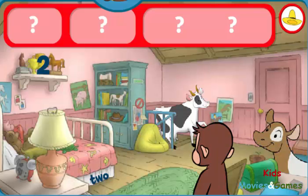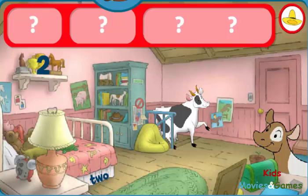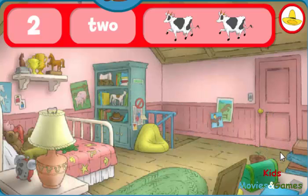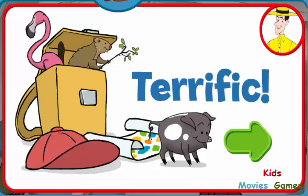Can you help George find the number two, the word two, and two cows? The word two. The number two. Yes, indeed. You found everything. Terrific! George and his friends love playing hide-and-seek with you.